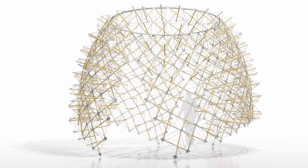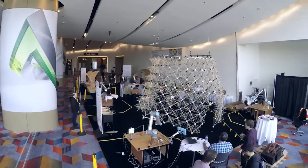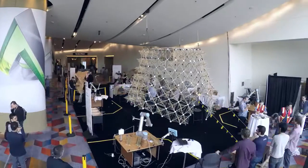To investigate this idea, we designed and deployed a system for building a 12-foot-tall pavilion structure over three days of a design conference. Conference attendees could volunteer 20 minutes of their time to assemble and add a module to the structure.